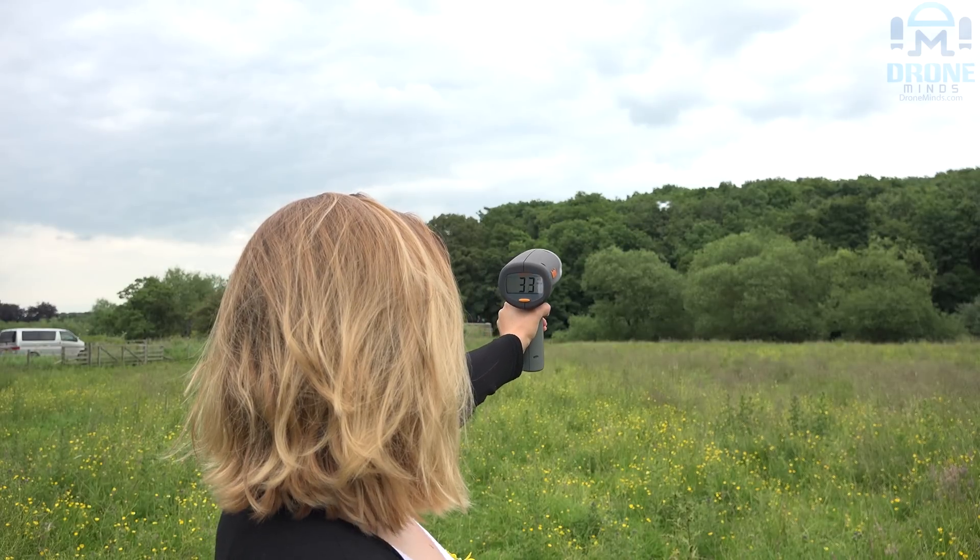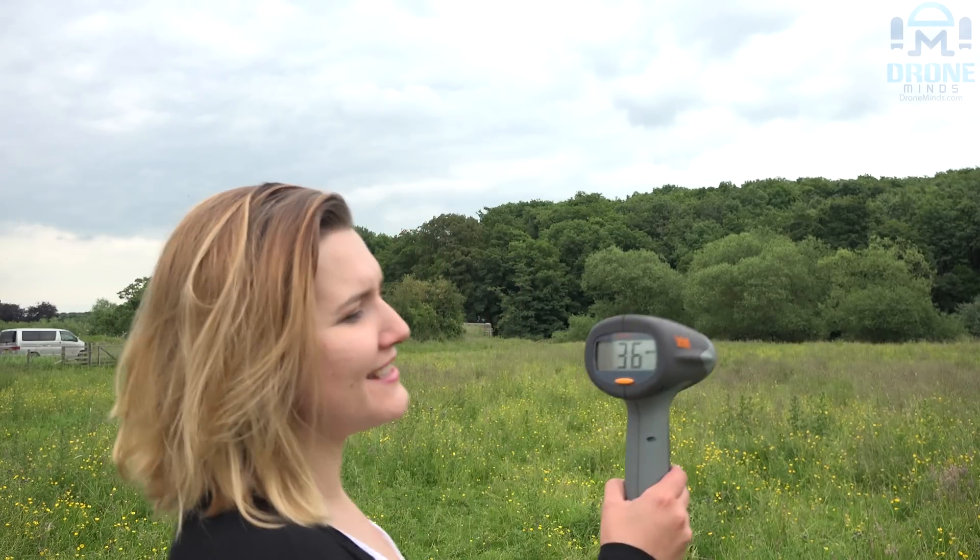Phantom 4 in sports mode. 36 miles per hour — fastest drone so far. Phantom 4 in sports mode.